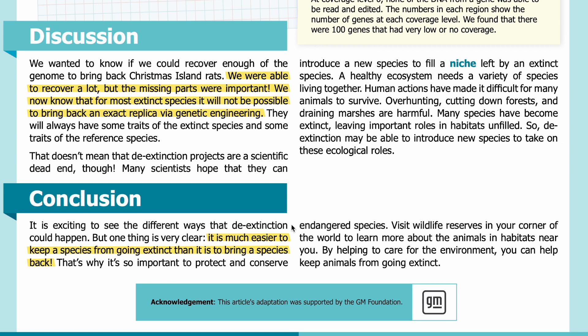Conclusion: It is exciting to see the different ways that de-extinction could happen, but one thing is very clear — it is much easier to keep a species from going extinct than it is to bring a species back. That's why it's so important to protect and conserve endangered species. Visit wildlife reserves in your corner of the world to learn more about the animals and habitats near you. By helping to care for the environment, you can help keep animals from going extinct.